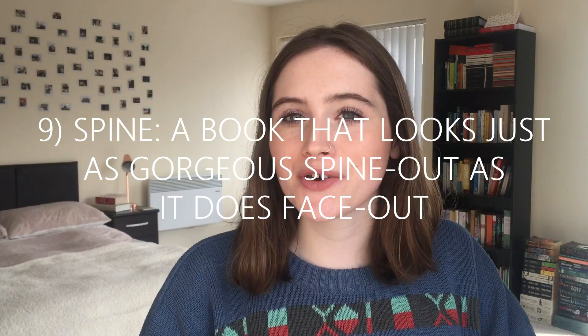Question nine is Spine — a book that looks just as gorgeous spine out as it does face out. My answer is definitely Homegoing by Yaa Gyasi, which is a brilliant book all round. I love the cover basically just as much as I love the story, and not just because it's absolutely stunning, but because it fits really well with the story. It's a historical novel set in Ghana and America from the 1500s to the present day. I love how vibrant the cover is — the red and orange and yellow, the prints, the geometric style of the flowers and the woman in the centre. And the spine is just as beautiful as the front. I love this book design so much — it makes me really happy whenever I see it.